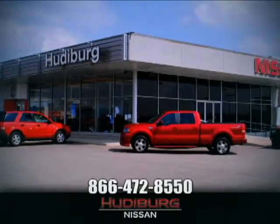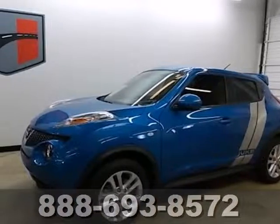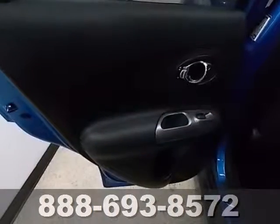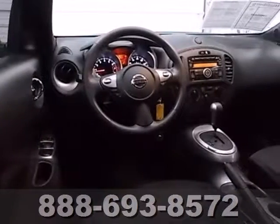At Hudeburg Nissan, we'll give you more! Here's a 2012 Nissan Juke. This unique vehicle is not only one of the coolest crossovers on the road, but it also comes with an assortment of safety and convenience features.